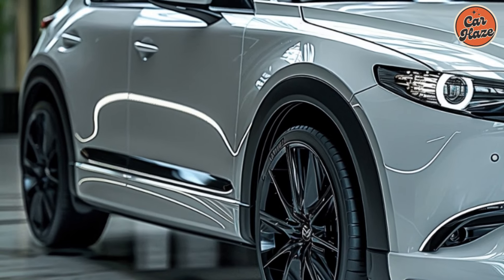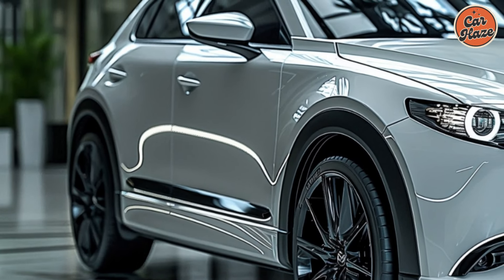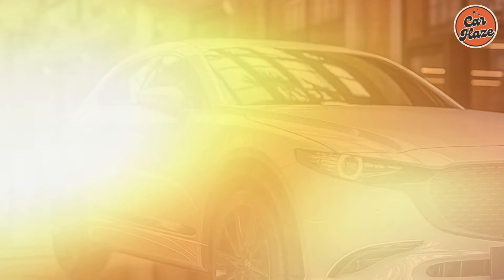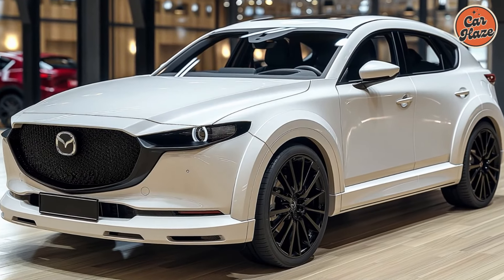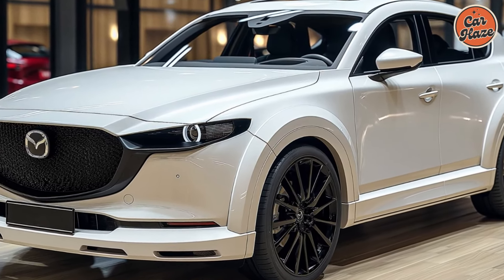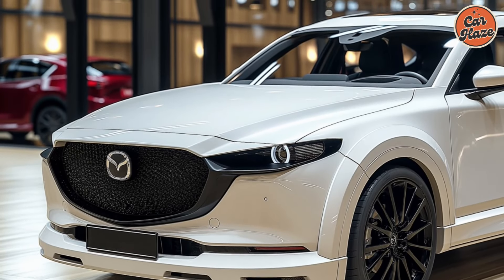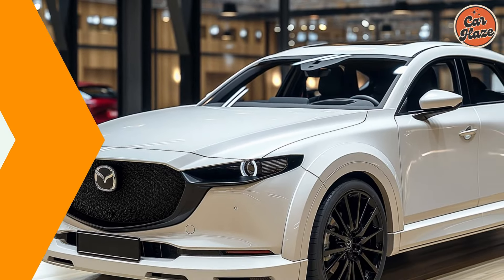Anyone seeking a flexible and pleasurable driving experience would do well to consider this vehicle, thanks to its sophisticated safety systems, premium cabin, and strong engine choices. We appreciate you taking the time to see our 2025 Mazda CX-50 review.